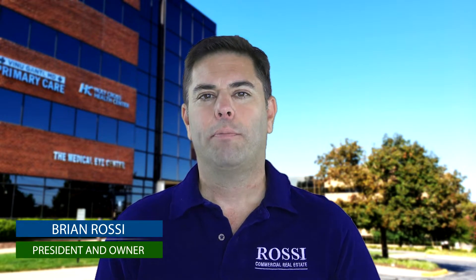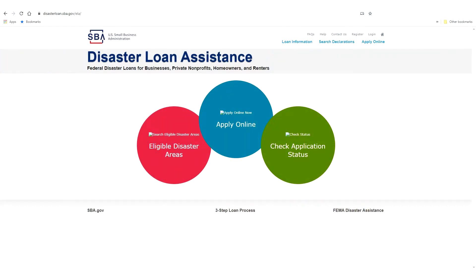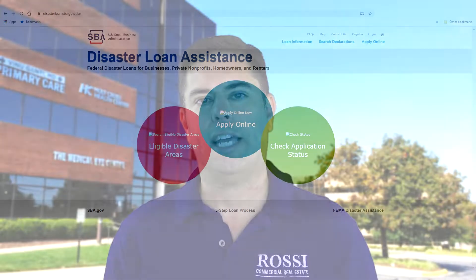Hello everyone. I want to present some helpful tips that can help people with relief loans or grants assistance at this time, which might be very much needed for many kinds of businesses here in our region. I want to start with the SBA. I'm going to leave a link down below so you can go to that disaster loan assistance through the SBA and read more about it. It's apparently about a three-step process to fill out an application to see if you can qualify.